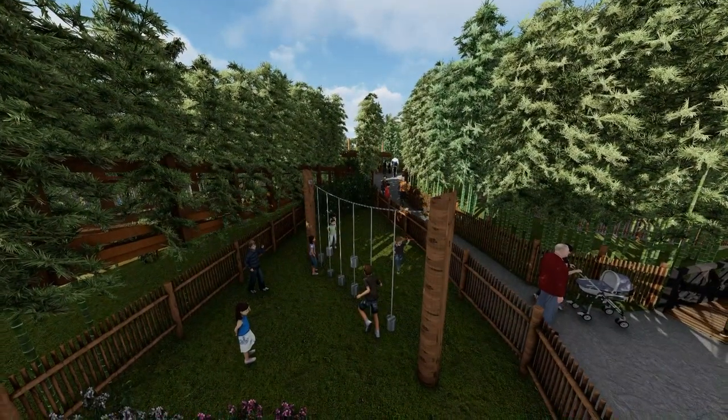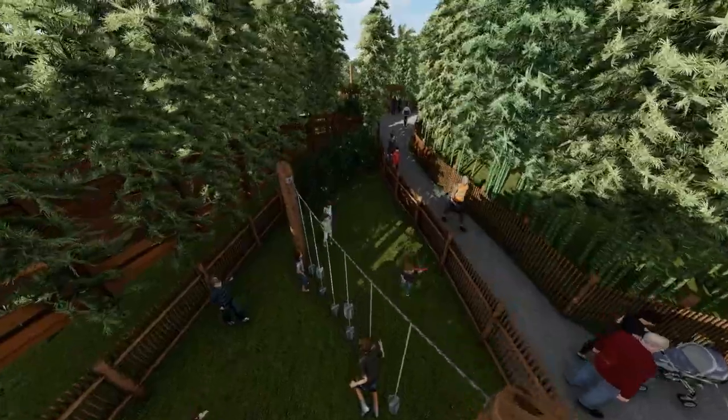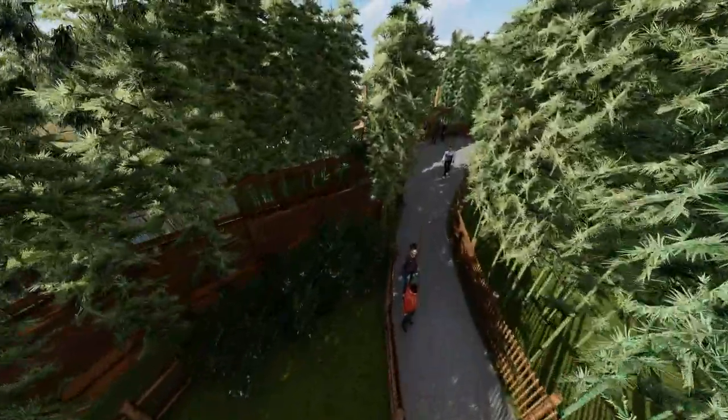After leaving Bonner Station, kids can enjoy a play area where they can practice moving and swinging like the great apes they just saw.